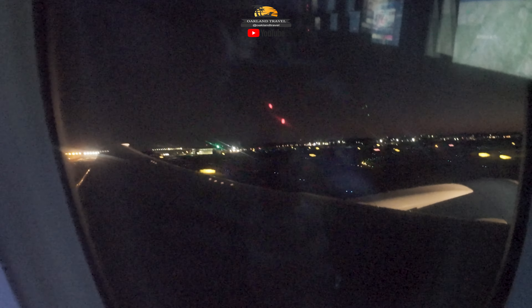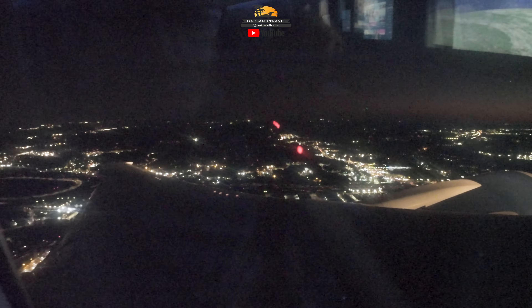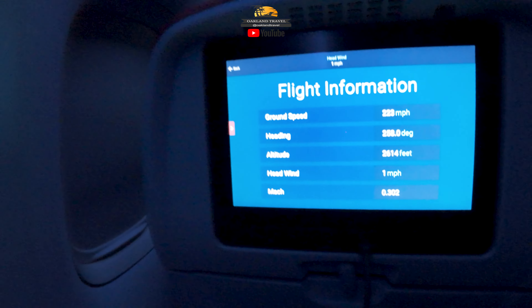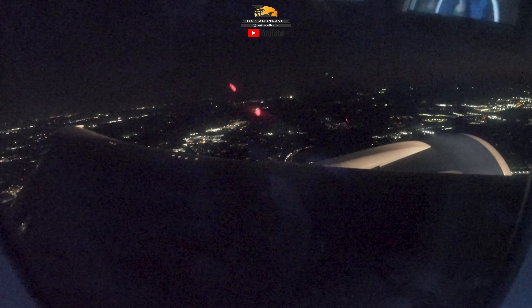We're up! It looks like we've got about seven hours with the tailwind — must have a really good tailwind.